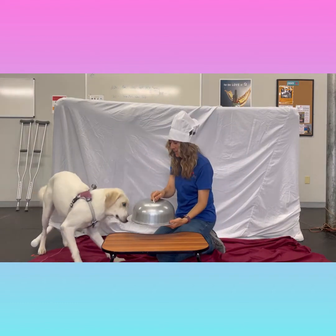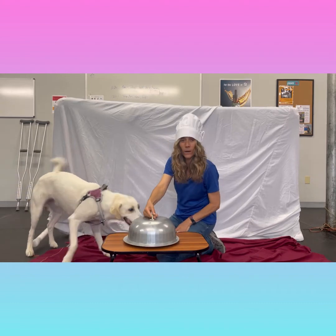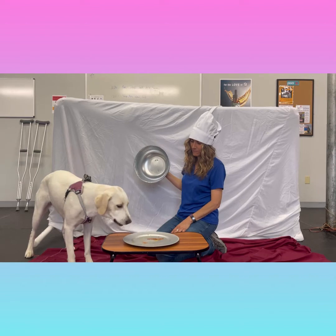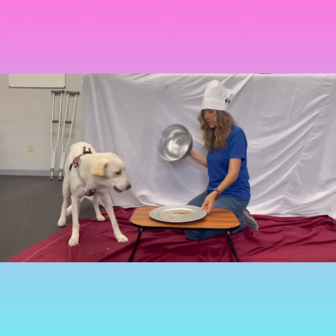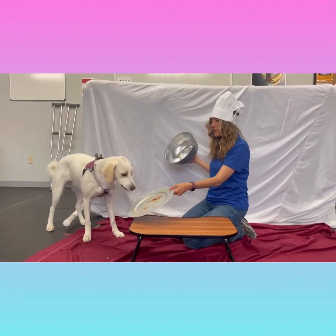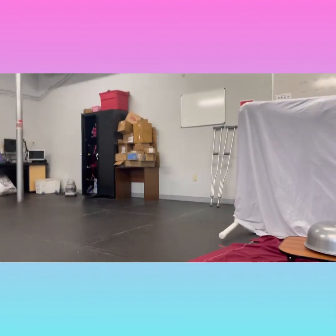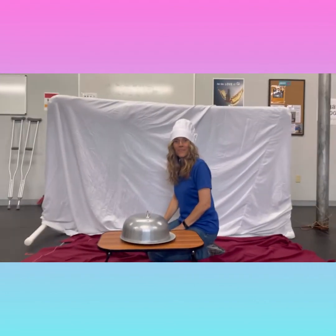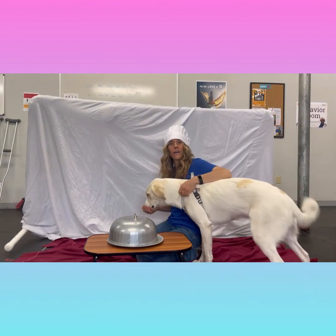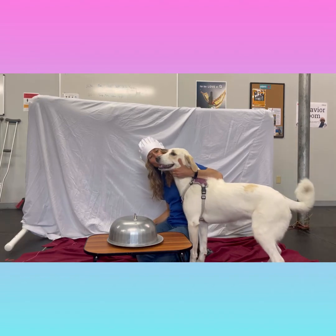The second hot dog is our barbecue sauce slathered dog. Nola thinks it's better than relish, but she's not a super fan of the barbecue sauce — she prefers her hot dog plain. She just wants all of the meat. You can't blame a girl.